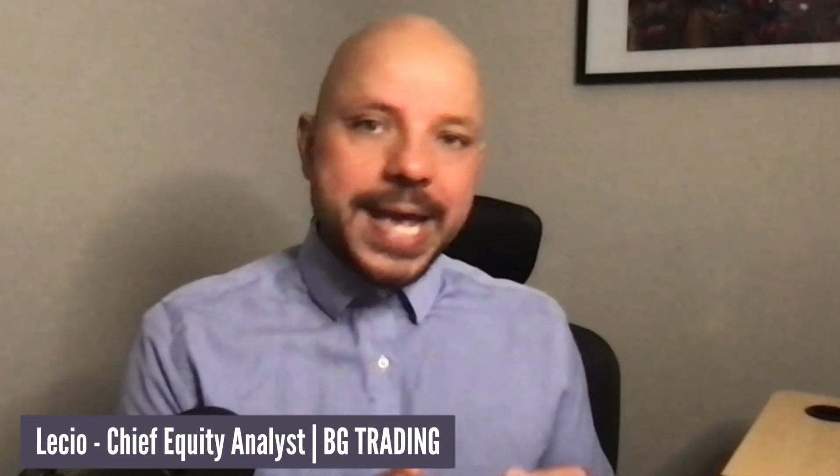If you are serious about trading stocks, this video is for you. I'm going to be sharing with you directly from our bank account some of our recent results using our proprietary strategy, which we call BGS20 strategy, which will be helping us and our VIP members to achieve 20% to 40% result within one to three months.